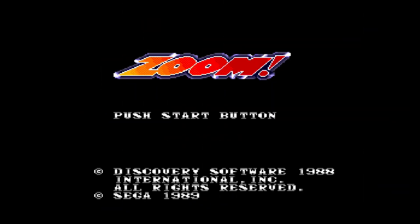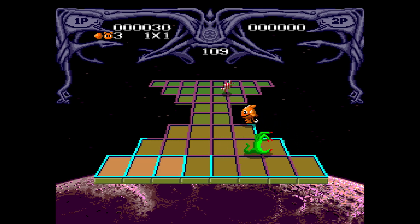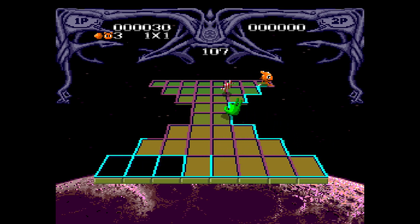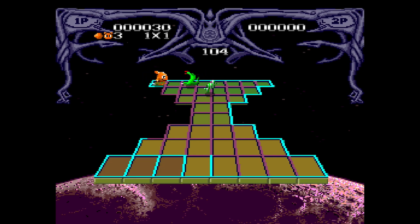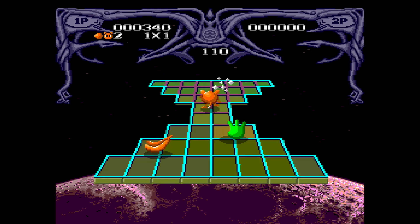The first game for the Sega Genesis released in 1990 was a cute game called Zoom. Though it wasn't super marketable, I thought it was a lot of fun. It's just kind of a cutesy puzzle game. It's called Zoom because you're always zooming — always moving. And when you move, you leave these traces of lines behind you.